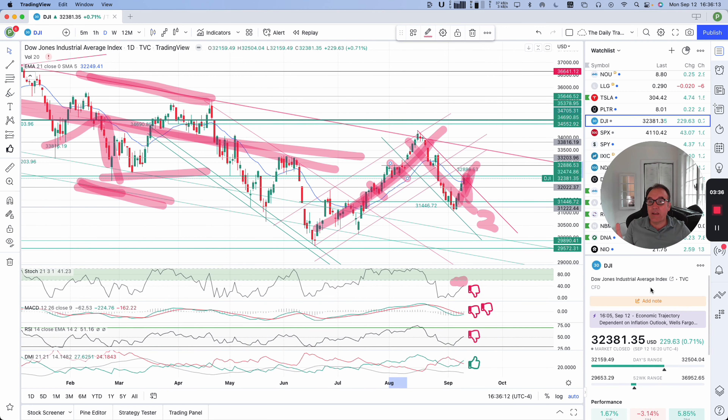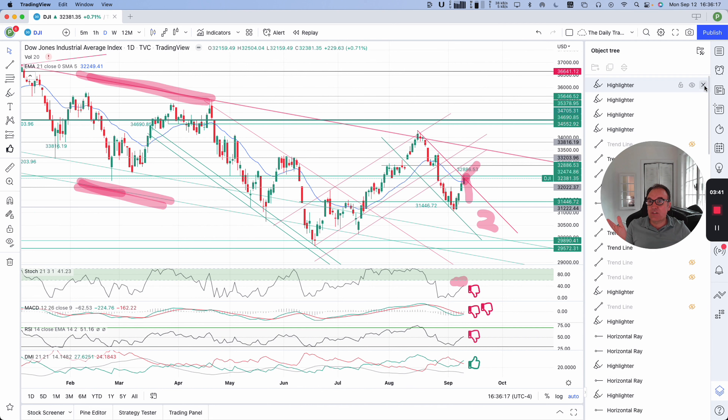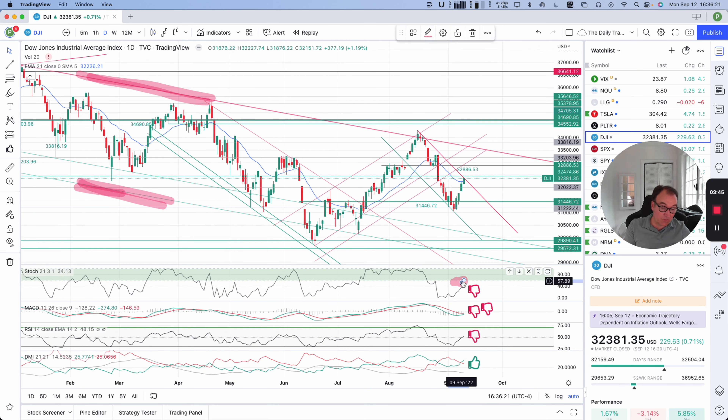So Dow Jones is going back up, getting close to the resistance — it's going to have to make a decision very soon, tomorrow or at least this week. Stochastic is not over 60 yet.